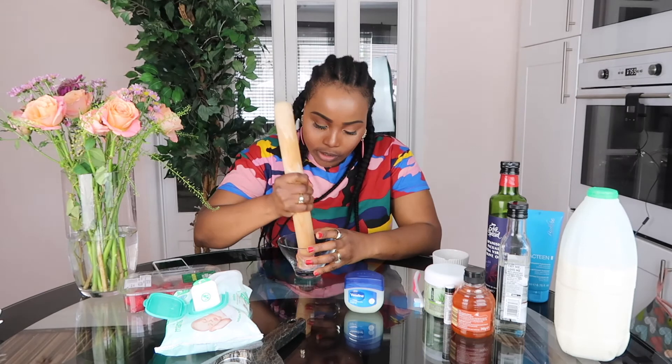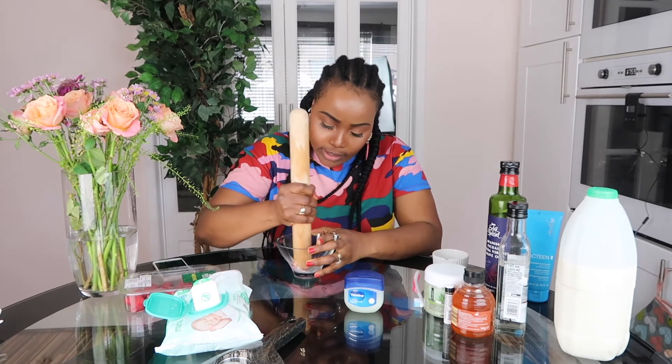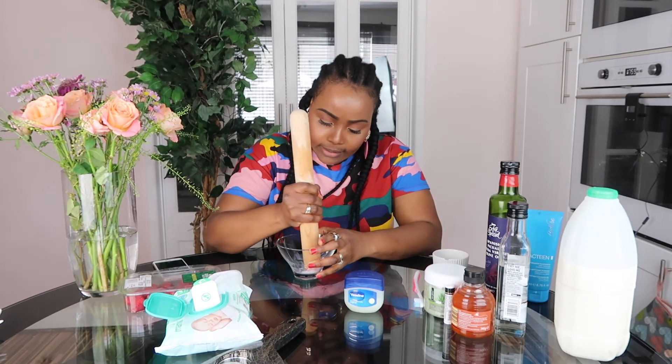You don't want it too watery so just put a dash of milk and blend it together.